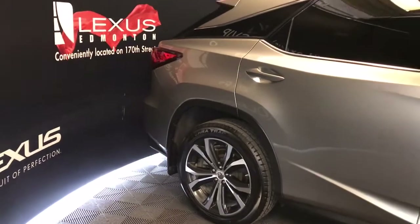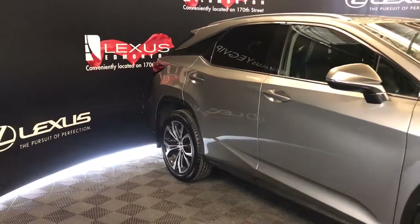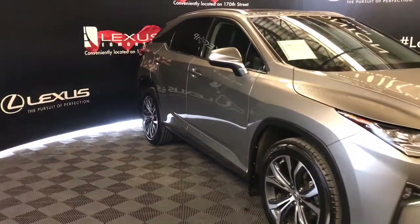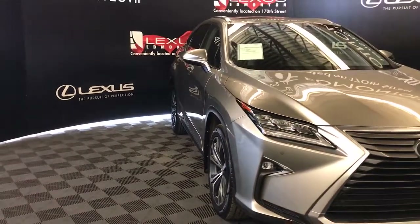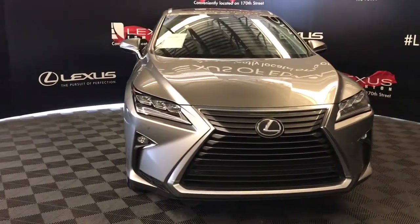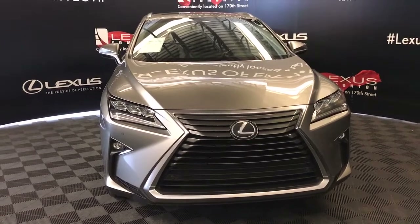Clearance and backup sensors, illuminated entry, silver painted roof rails, auto dimming heated mirrors with integrated turn signals, windshield wiper de-icer, LED headlights, daytime running lights and fog lights, auto leveling headlamp system, engine block heater, and so much more. Check out all of our inventory and come drive a Lexus away today.